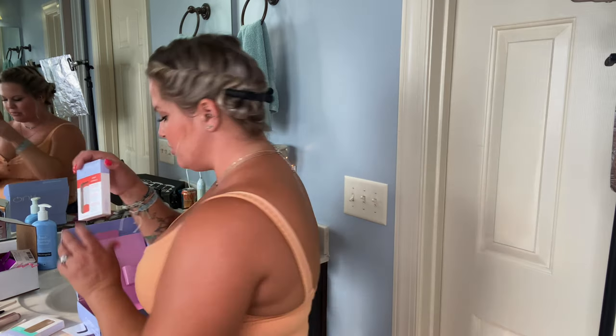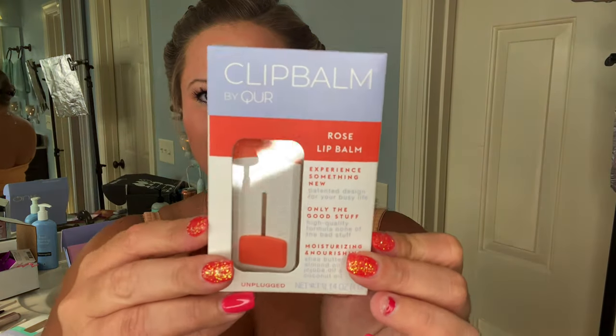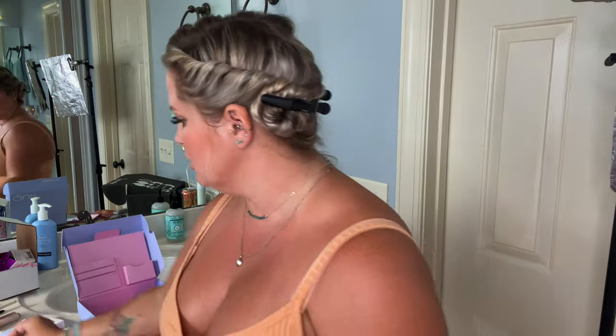The rose lip balm — I can be honest, I really haven't tried the rose one yet because I saw mint and was like, mint, my favorite. I tried the mint first. I didn't want to go back and forth between two products, but I figured if I like the mint, I'm going to like the other one — it's just a different flavor.